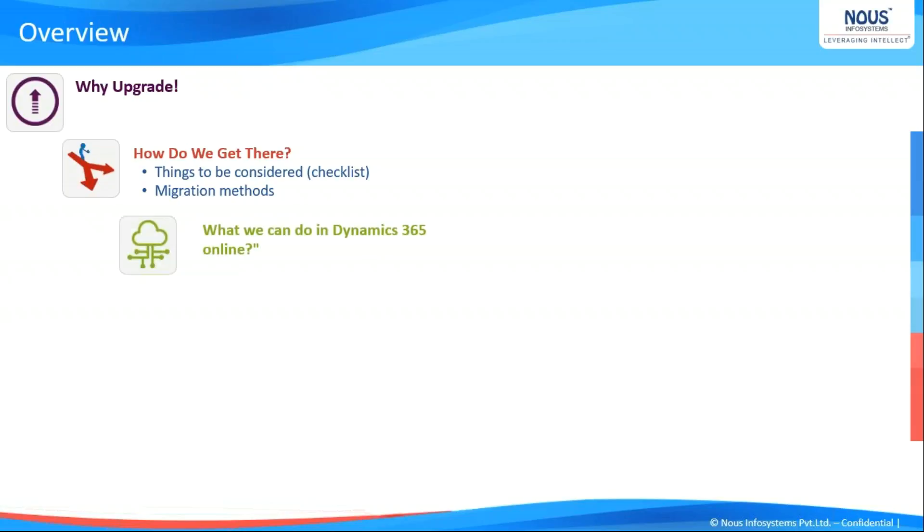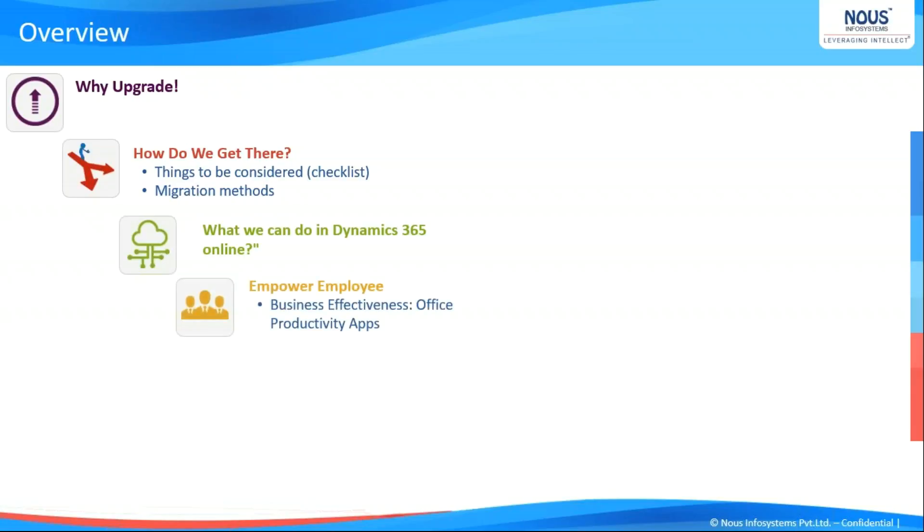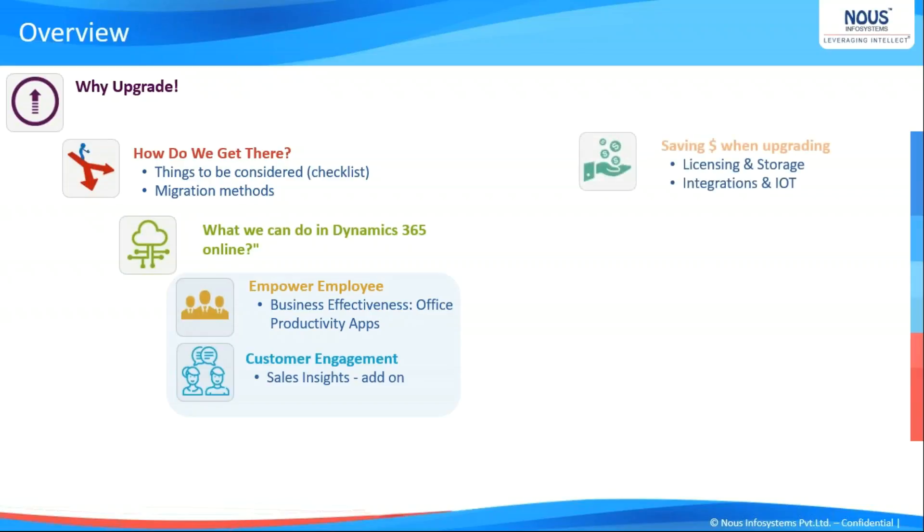What Dynamics 365 has to offer that is not available on-premises includes features like employee empowerment with different business effectiveness tools that are available online only, plus customer engagement with sales insights and other capabilities. If we are moving from on-premises to online, there has to be definite cost saving — we can save a lot of money on licenses, storage, and cutting overhead costs that affect the infrastructure.